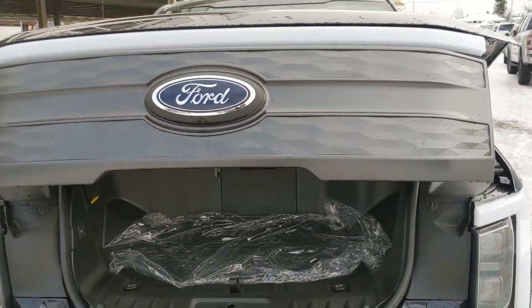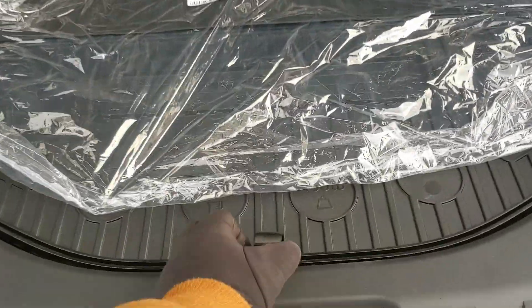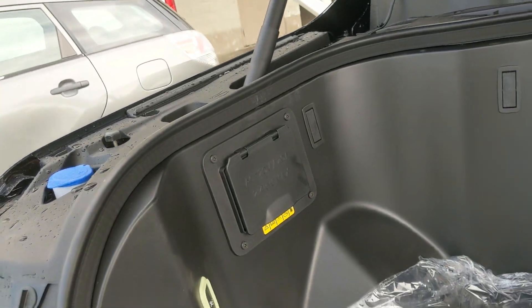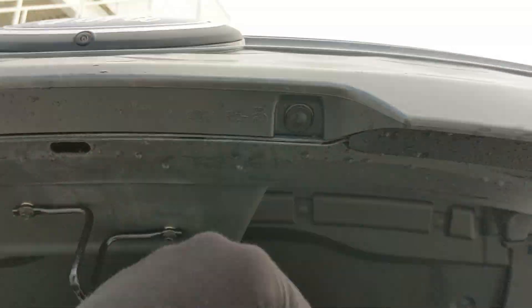Before I forget, looking into the front you have the frunk which opens up providing you with a ton of room inside. Even underneath the cover you have more storage, and to the left you have four outlets as well as USB and USB-C that you can use to power your equipment, tools, workshop, or even your house in case of an outage. It closes again with a simple press of a button.